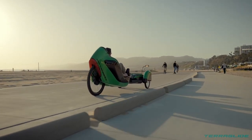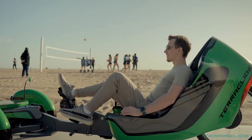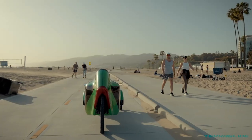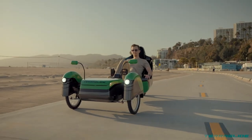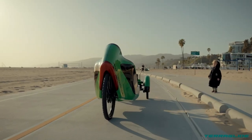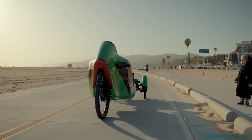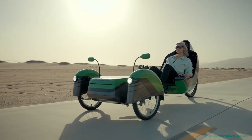The TerraGlide ensures a smooth and efficient ride thanks to its fully electric system. Not only does this tricycle provide comfort and pleasure, but it also has a positive impact on sustainability. Crafted with outdoor enthusiasts in mind, the TerraGlide is the result of extensive research and development aiming to enhance mobility with sustainable solutions, representing a seamless integration of knowledge and inspiration poised to revolutionise the biking experience for all skill levels.